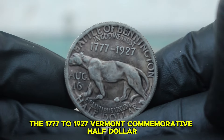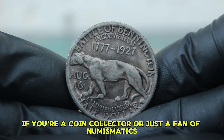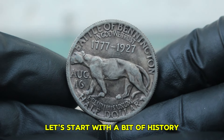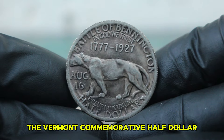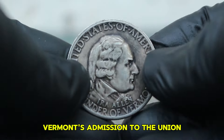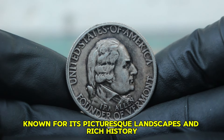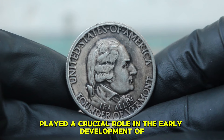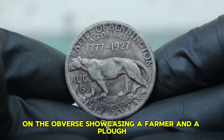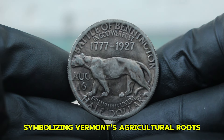Next up, the 1777-1927 Vermont Commemorative Half Dollar. The Vermont Commemorative Half Dollar was issued in 1927 to celebrate the 150th anniversary of Vermont's admission to the Union. Vermont played a crucial role in the early development of the United States. The coin features the design of the state's seal on the obverse, showcasing a farmer and a plow symbolizing Vermont's agricultural roots. The reverse displays a beautiful depiction of the state's motto, 'Freedom and Unity,' reflecting the spirit of the Green Mountain State.